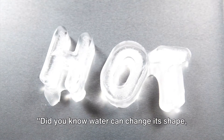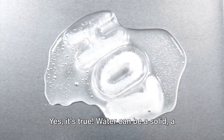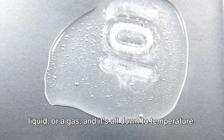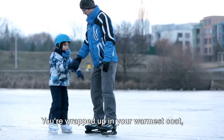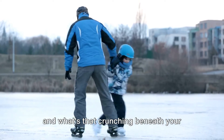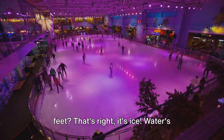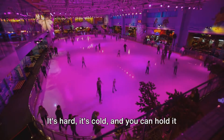Did you know water can change its shape, just like a chameleon changes its color? Yes, it's true. Water can be a solid, a liquid or a gas, and it's all down to temperature. Imagine a chilly winter's day — you're wrapped up in your warmest coat, and what's that crunching beneath your feet? That's right, it's ice — water's solid state. It's hard, it's cold, and you can hold it in your hand.